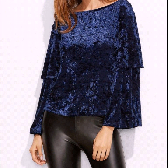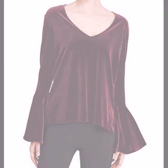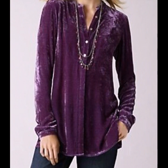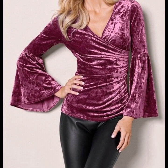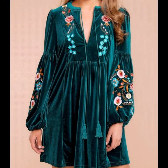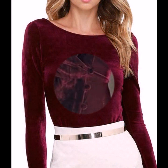Hello everyone, welcome back to my YouTube channel. Today I'm back with a very beautiful, very useful collection of velvet top designs for girls. In this video you will see the most stylish and most stunning velvet tops designed for women.